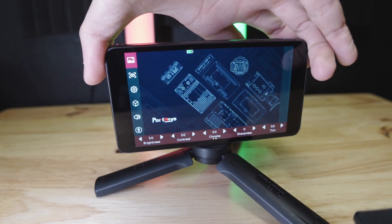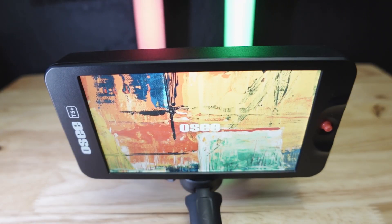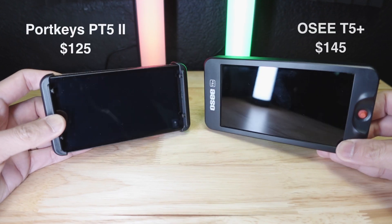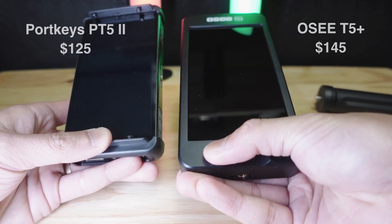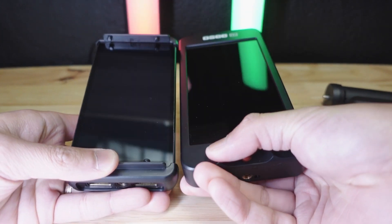My choices are now down to the Portkeys or the OCT5 Plus. Given both monitors are very similar in price, features, screen size, and video functionality, the real question I want to answer is whether I need a touchscreen more or a brighter screen for my personal use case.